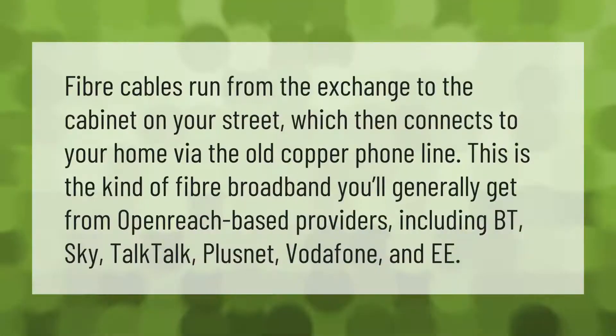Fiber cables run from the exchange to the cabinet on your street, which then connects to your home via the old copper phone line. This is the kind of fiber broadband you'll generally get from OpenReach-based providers, including BT, Sky, TalkTalk, PlusNet, Vodafone, and EE.